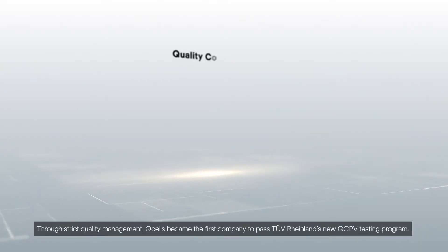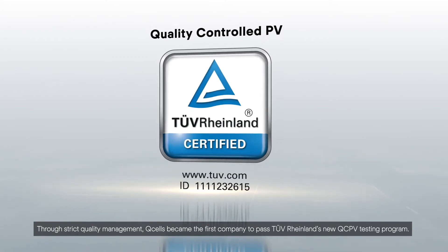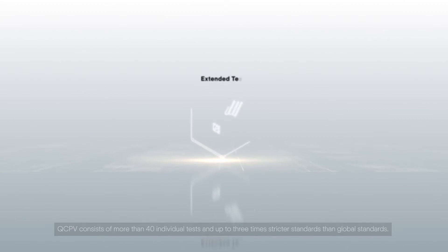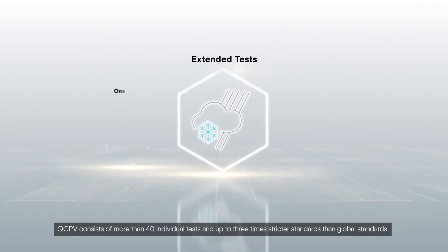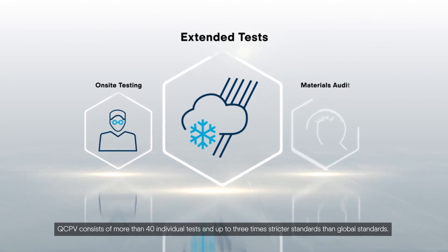Through strict quality management, QCELLS became the first company to pass TUV Rhineland's new QCPV testing program. QCPV consists of more than 40 individual tests and up to three times stricter standards than global standards.